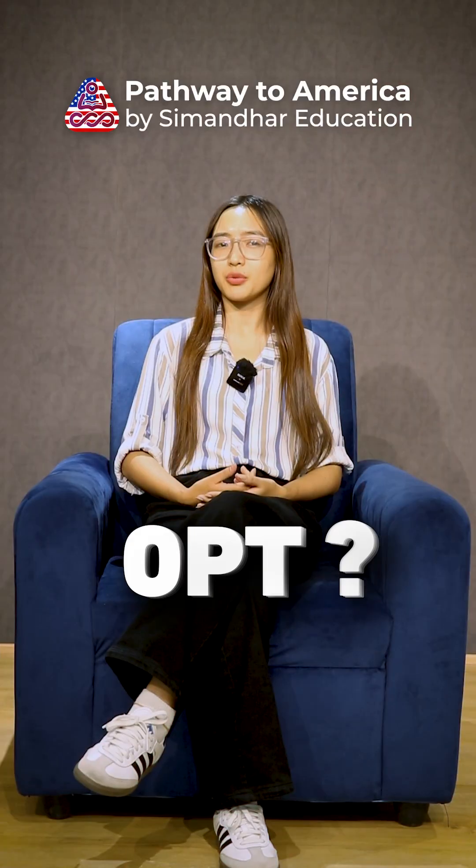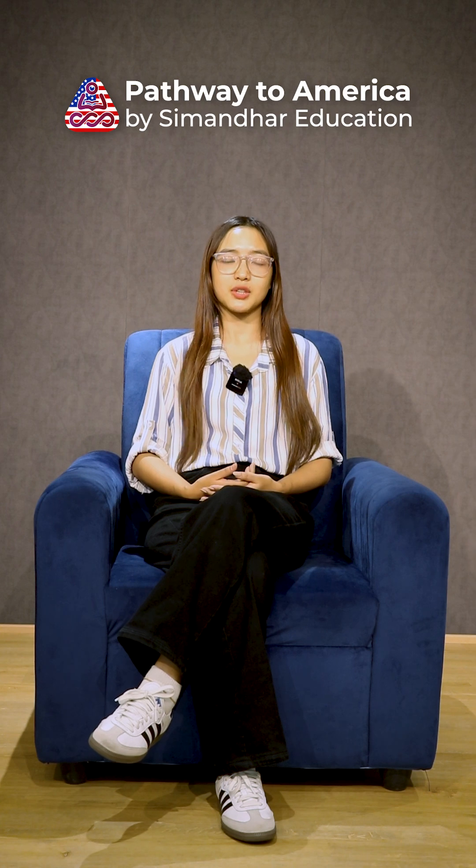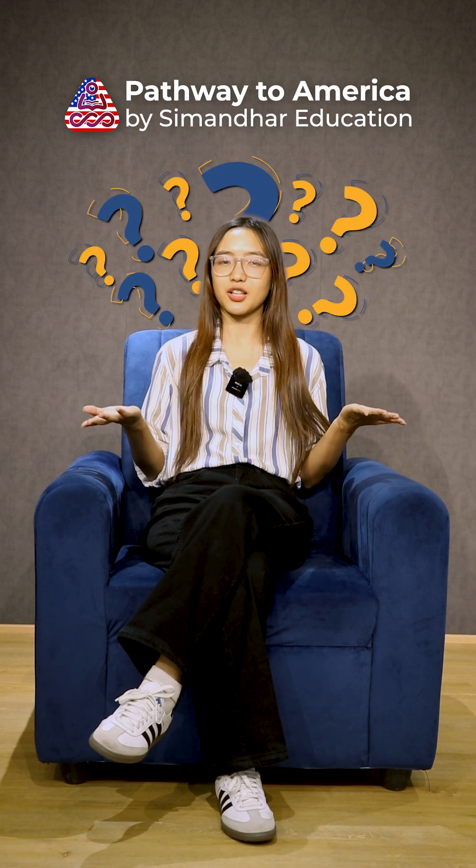Hey guys! Have you ever heard of the word OPT but don't know what it means or why everyone is talking about it when it comes to studying in the US?